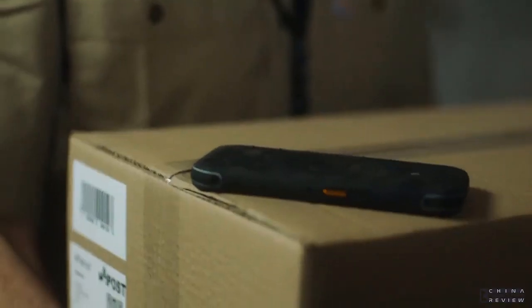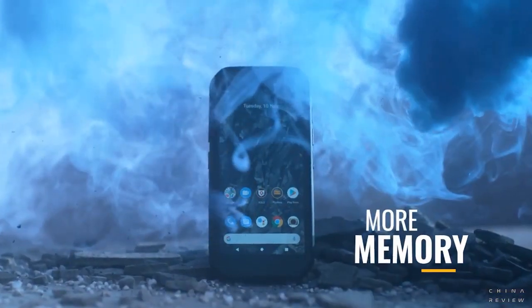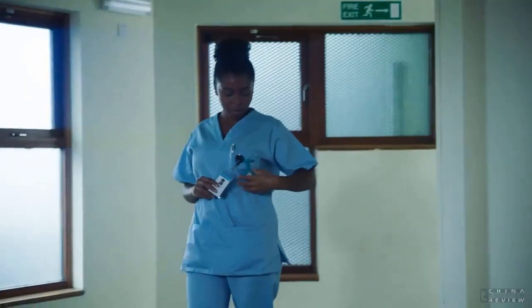And exceeds U.S. military standard MIL-SPEC 810H. The CAT S42, the essential workhorse.